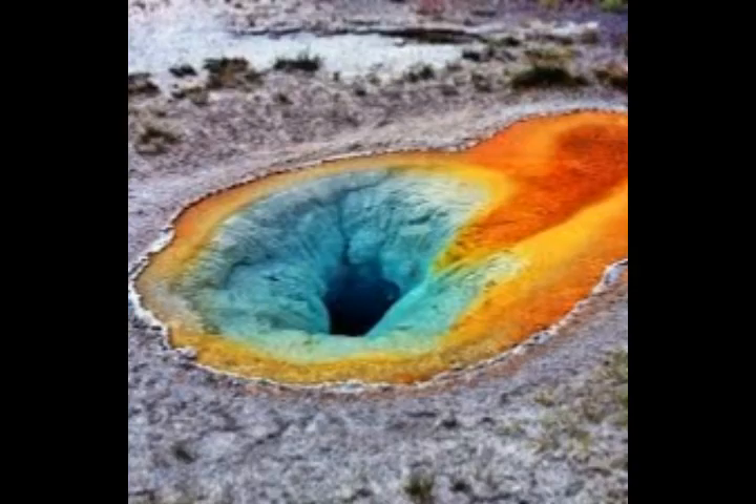Fortunately, the chances of this sort of eruption at Yellowstone are exceedingly small in the next few thousand years, according to what the USGS is telling us.